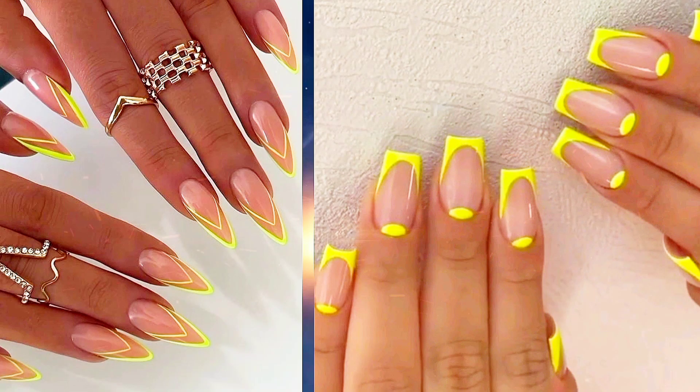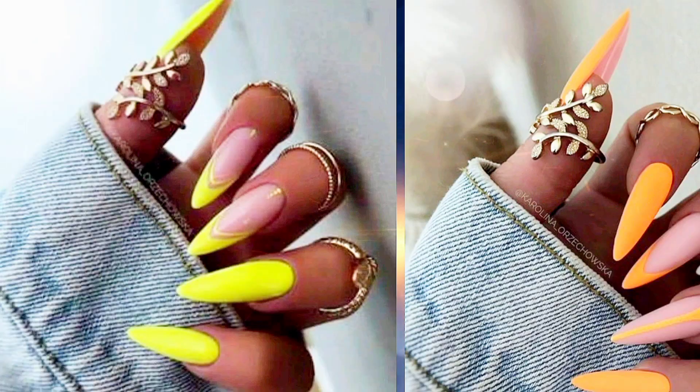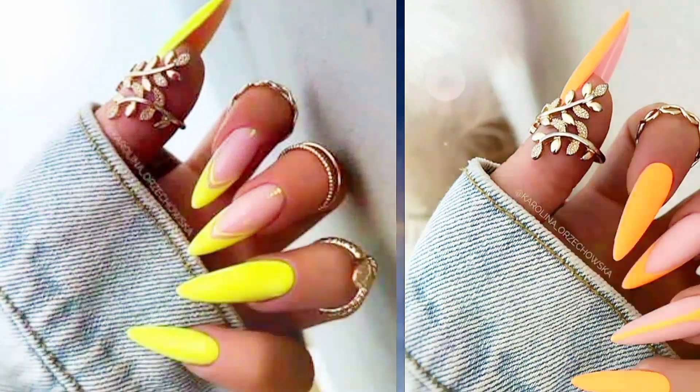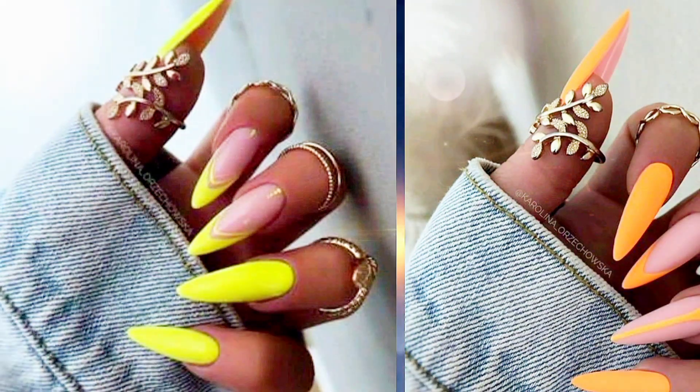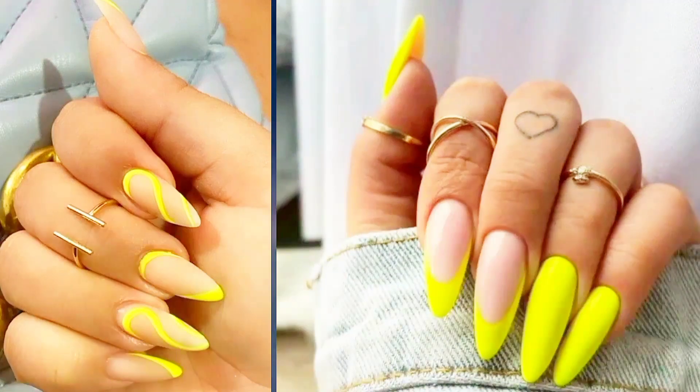Get ready to elevate your style game with these neon nail designs to brighten up your day that will light up your world. Neon nails are all about making a bold statement and expressing your vibrant personality, so let's dive into these eye-catching designs that are sure to turn heads wherever you go.